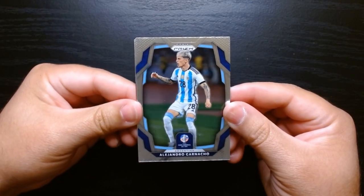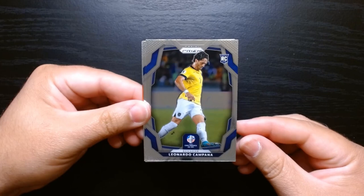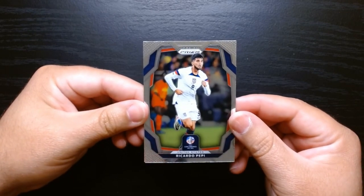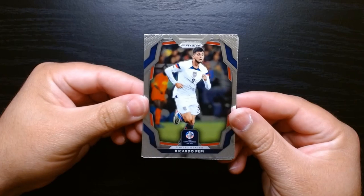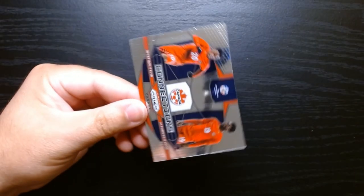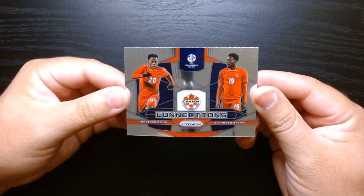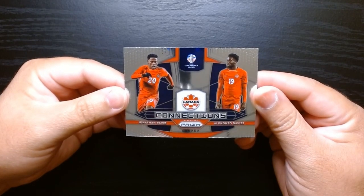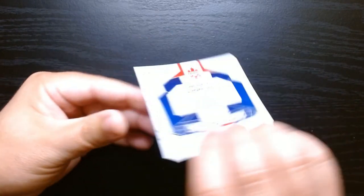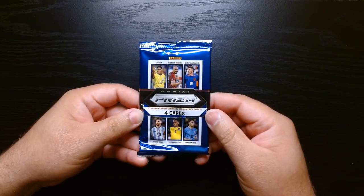Next to last pack — Alejandro Garnacho from Argentina. Leonardo Campana again, and Murillo — we're getting the same guys now with their base. Ricardo Pepe from the US — I don't follow every guy on the US team. And we got Canada in the house! We hadn't gotten a Canadian player yet — Jonathan David and Alfonso Davies from Canada on this Connections insert. And this will be our final pack.